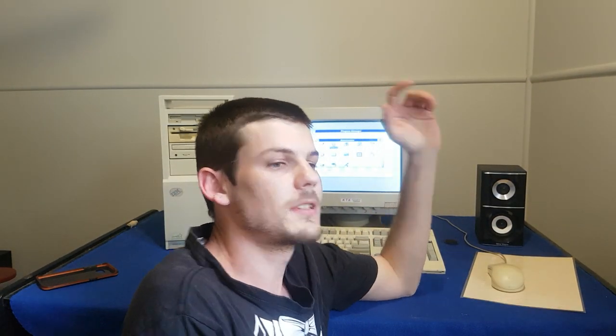Hey YouTube, Meryl here. Well, this video is going to be a bit different. I'll show you a little bit on the IBM.